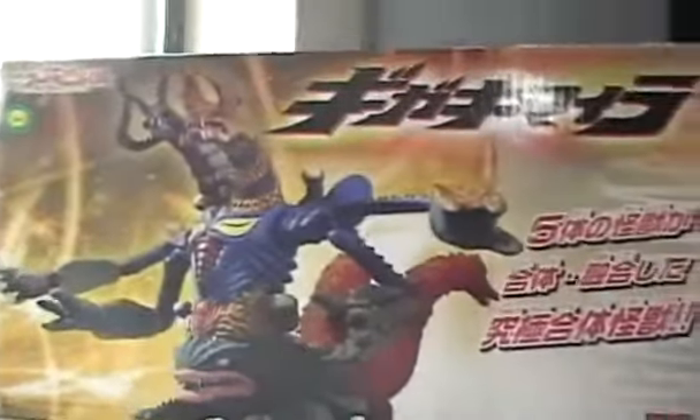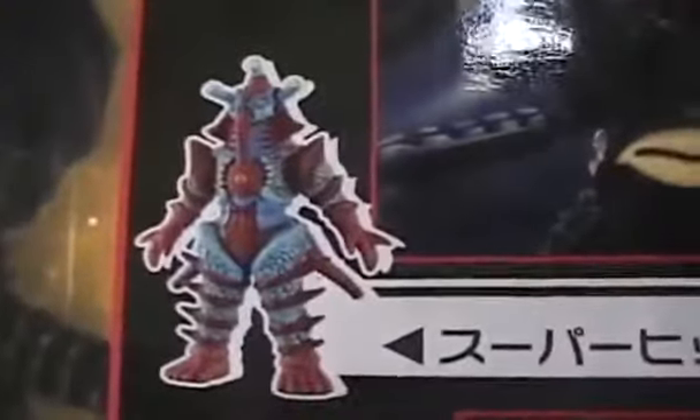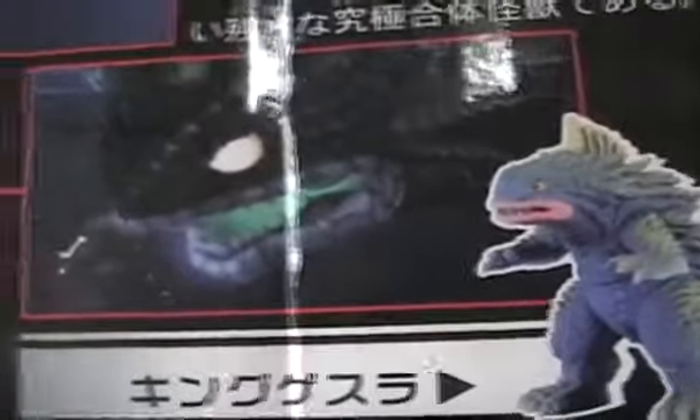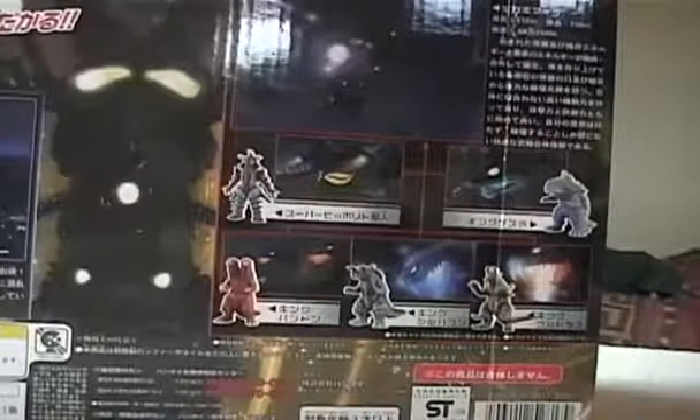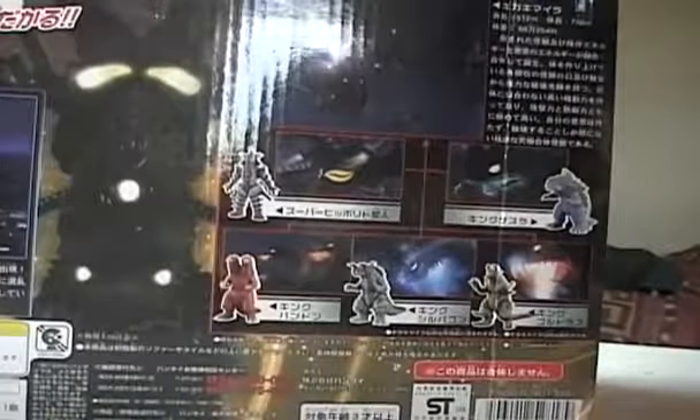This is what Bandai Creation should do with their Godzilla toys — they should just make the boxes big enough for their six-inch figures to go in there. These are the monsters that make it. Here we have Super Alien Hipparito — yes, I think he's awesome. Apparently it takes kings to make the other four: King Gesura, King Pandan, King Silvergon, and King Goldress. Unfortunately I do not have these figures, but I do plan on getting them in the future.